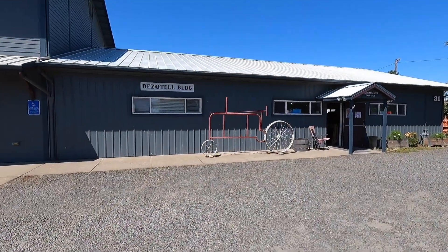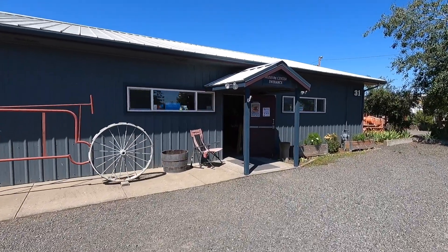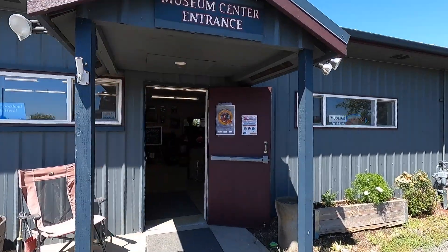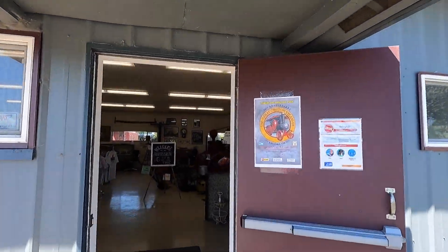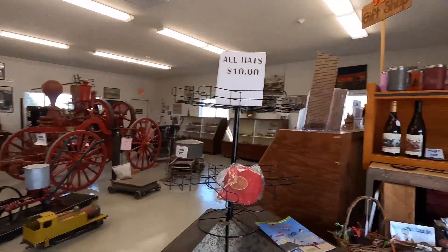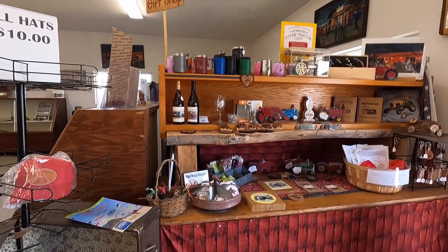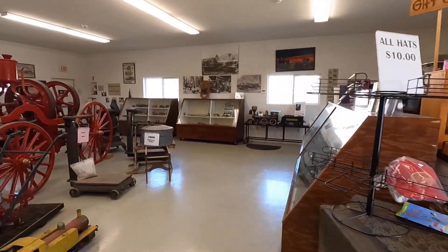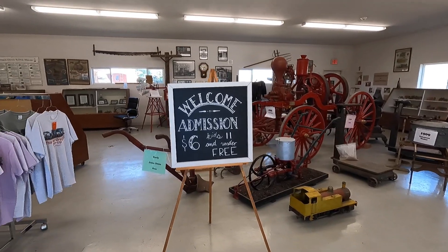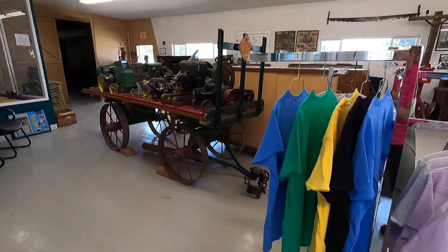This is the Desertel building — I hope I'm pronouncing that correctly — and this is the entrance to the museum. It's six dollars to go through all of the grounds. It's also a gift shop; they sell all kinds of stuff from coffee cups to wine and knickknacks about the Antique Powerland Museum.